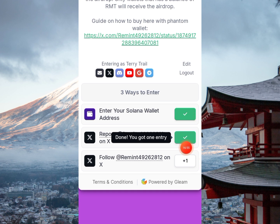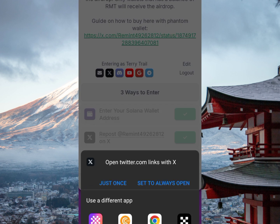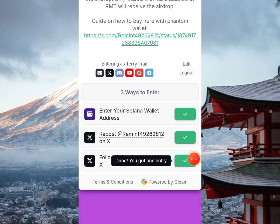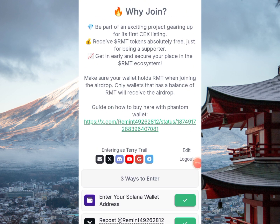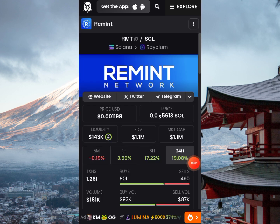The next task is to follow Remint — click the follow button, open with X. I'm already following, so I come back and click 'Continue' — checked. I've completed all the tasks for the airdrop except the main one, which is holding Remint in your wallet. That is your major criteria. I've also shared a video on how to buy in case you're interested.